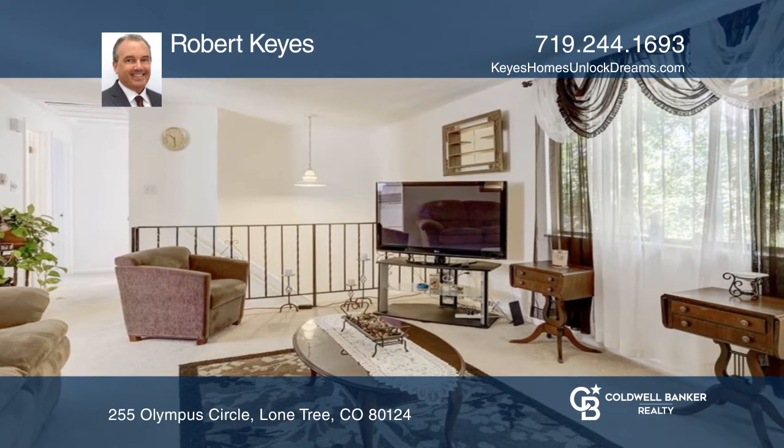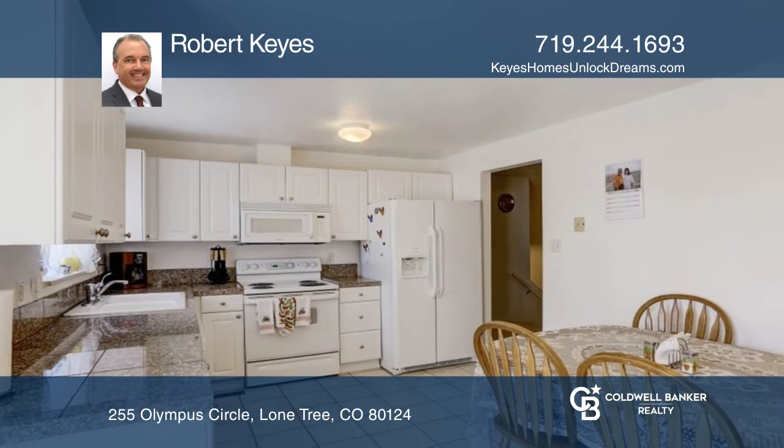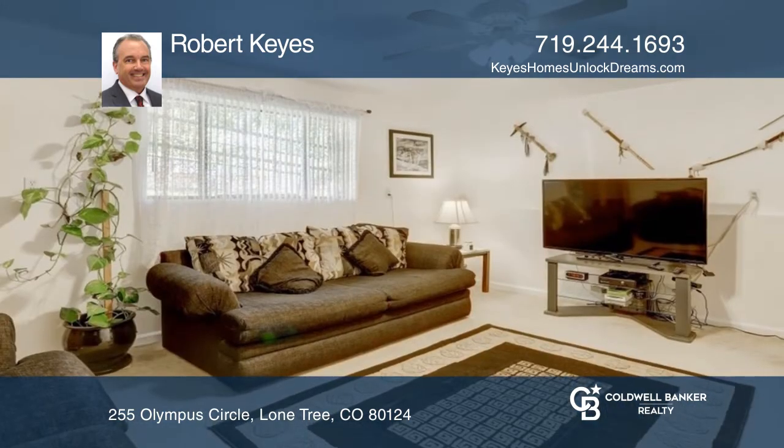A living room, a kitchen with granite counters, and a downstairs area with ample space, all great for entertaining guests.